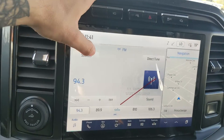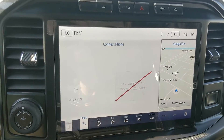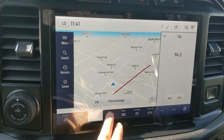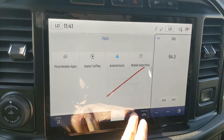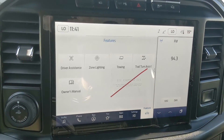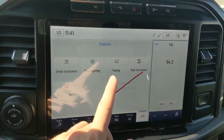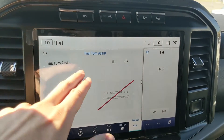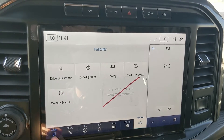Moving on to your center infotainment screen, which is SiriusXM radio and Bluetooth capable. You have your Bluetooth phone controls, navigation screens so you're hopefully not going to get lost, a favorites screen for your most used apps and settings, whatever apps you may have installed, settings for your screen and other vehicle features, and general truck features such as driver assistance, zone lighting, towing, trail turn assist, and owner's manual. Trail turn assist is also featured in the higher trim level Broncos — so if you're on a tighter trail and need to make a tighter turn, that will assist you.